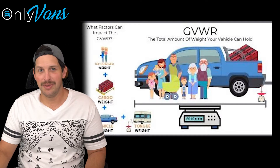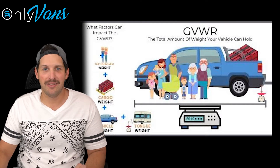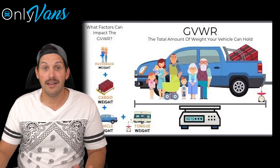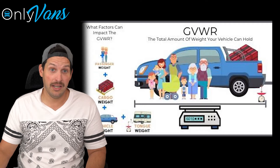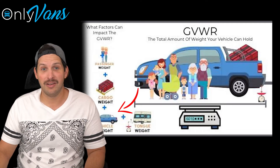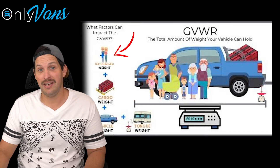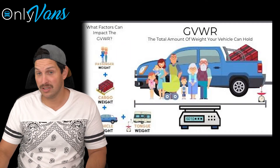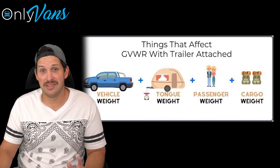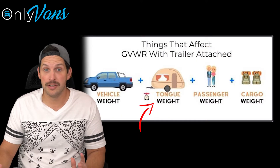Now, you might be asking what the numbers mean. Well, basically, the bigger the number, the bigger the gross vehicle weight rating. And what is a gross vehicle weight rating? Well, it counts the curb weight, which is the weight of your vehicle when empty, plus the weight of your passengers, fuel, and any other accessories that you may have added. It also includes the tongue weight of your trailer, so if you're towing anything, that added weight on the back hitch is going to add to that.